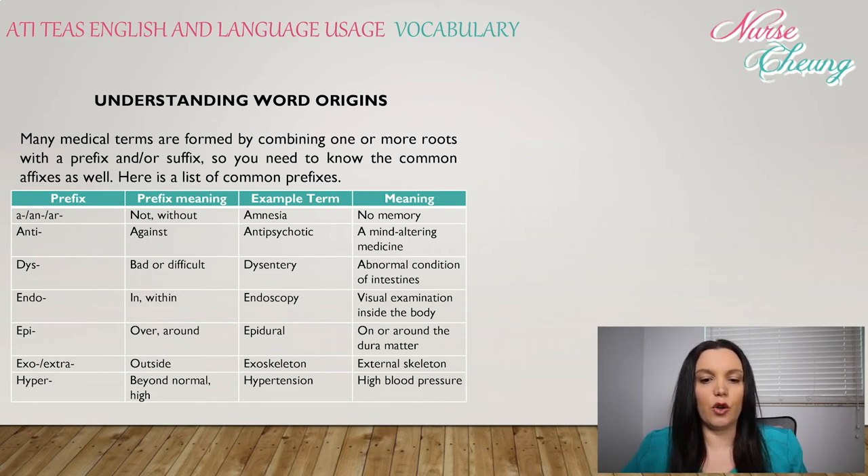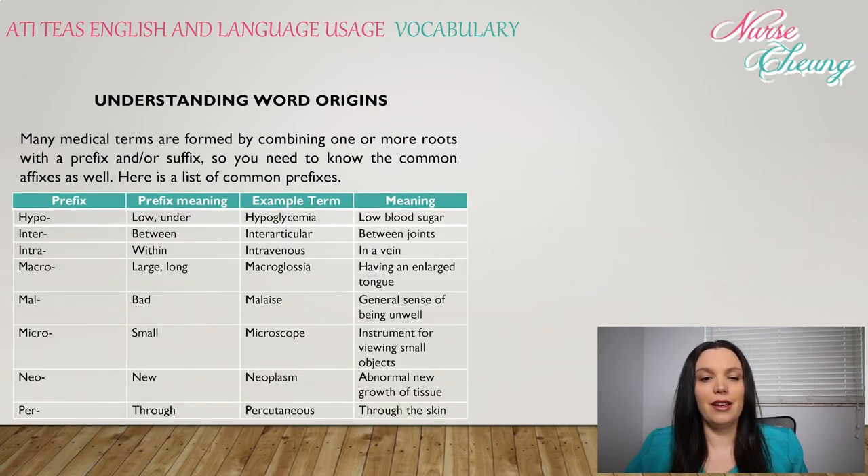Hyper: beyond normal or high — hypertension means high blood pressure. Hypo: low or under — hypoglycemia means low blood sugar. Inter: between — interarticular, meaning between the joints. Intra: within — intravenous means in a vein.